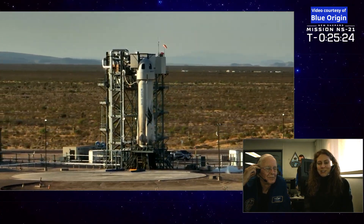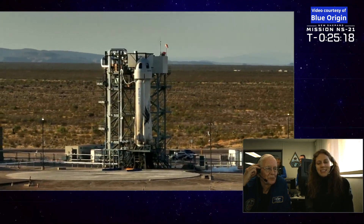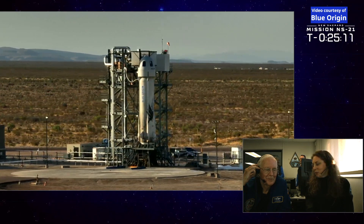We have a very special guest today. I have sitting with me for the prelaunch part, Apollo 16 astronaut and the famous Capcom from the moon landing, Charlie Duke. And he has a message for you this morning.